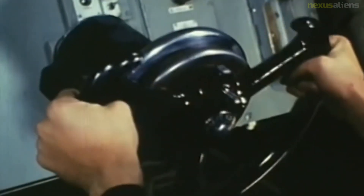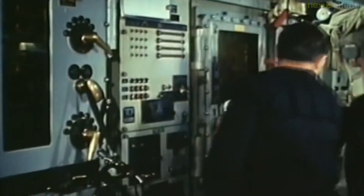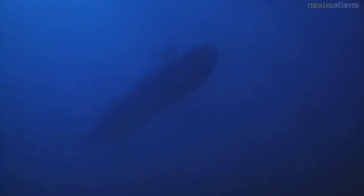The incident also includes a description of the Walker spy ring's role in the dangerous compromise of technical secrets of some of the tactical capabilities of U.S. Navy nuclear submarines and critical covert intelligence gathering operations during the Cold War.